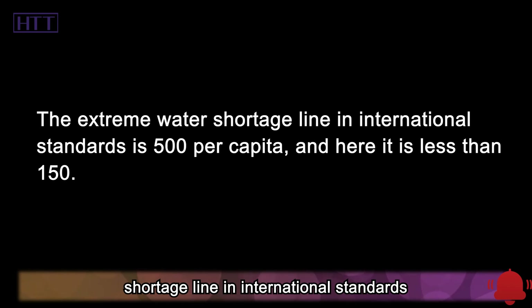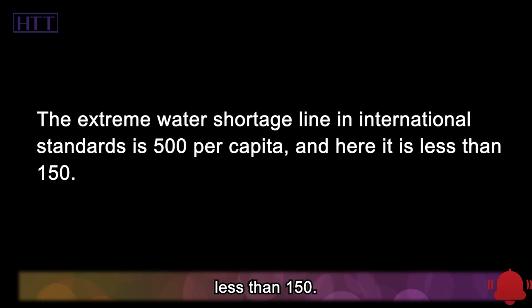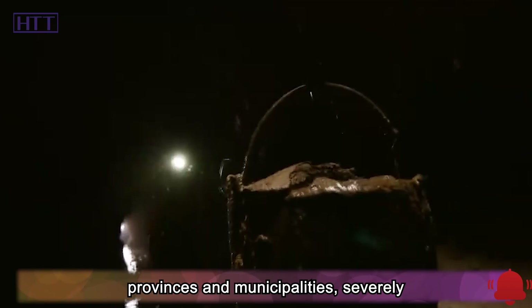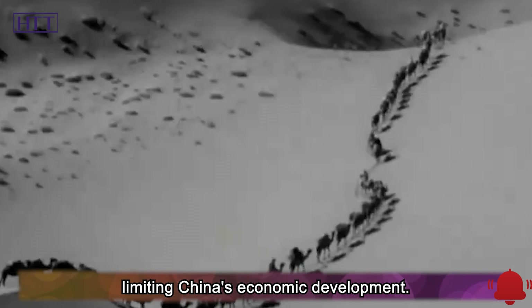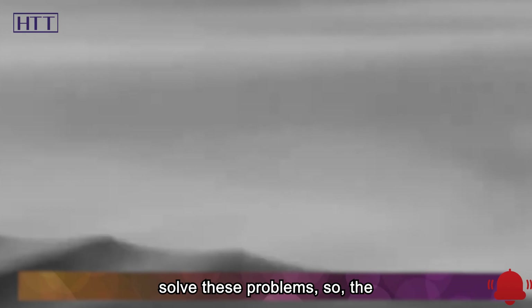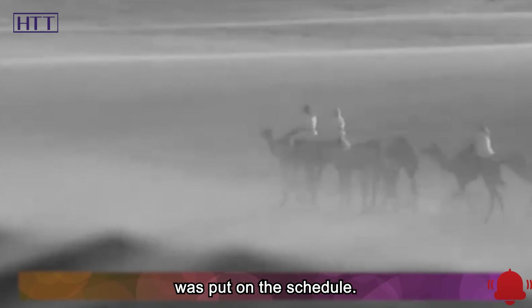The extreme water shortage line in international standards is 500 cubic meters per capita, and here it is less than 150. Water shortages have occurred in so many provinces and municipalities, severely limiting China's economic development. China urgently needs a project that can solve these problems, so the south-to-north water diversion was put on the schedule.